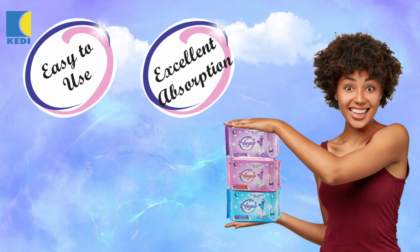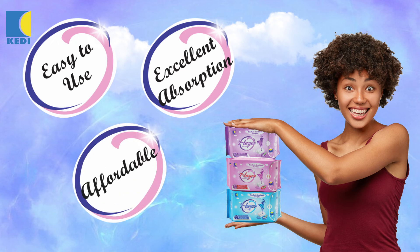It is easy to use, has excellent absorption, it is affordable and a must-have for women of all ages.